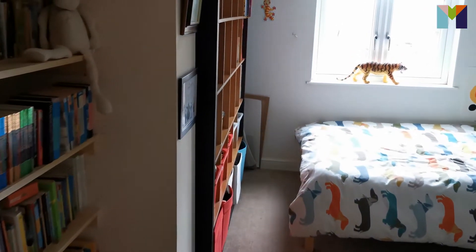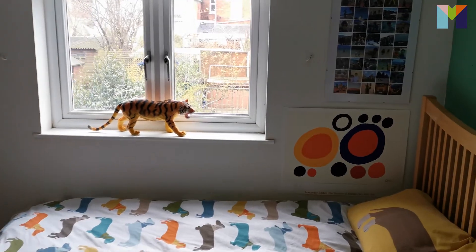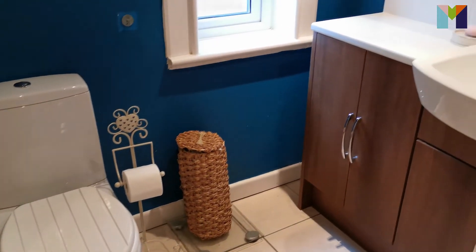From the first floor landing, we have another double bedroom — westerly facing again, with space for a double bed and fitted wardrobes. Currently used as a child's bedroom. You've also got the convenience of the family bathroom next door. And don't forget, we've also got the shower room on the ground floor. Such a great space for a family.